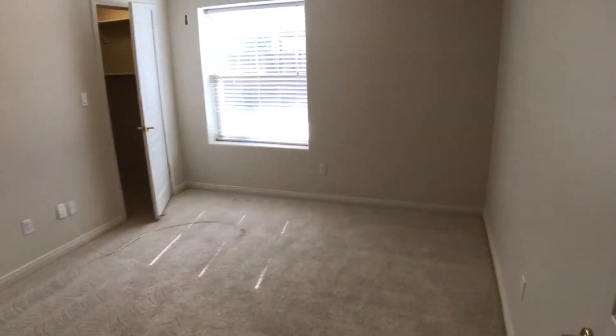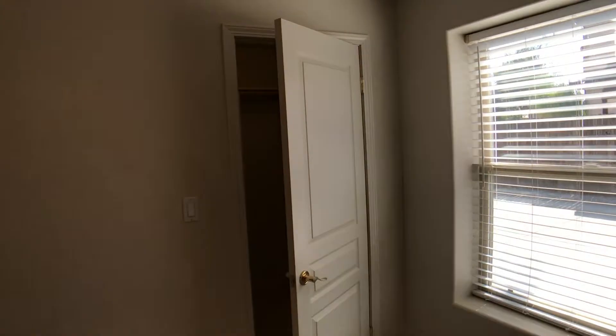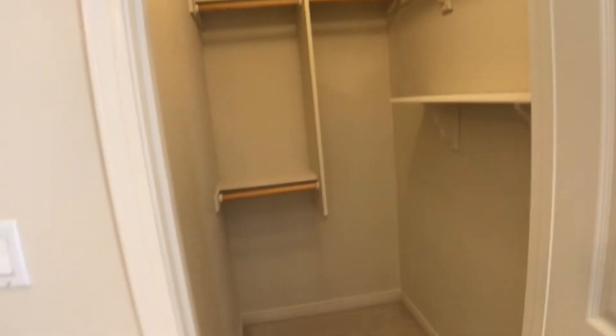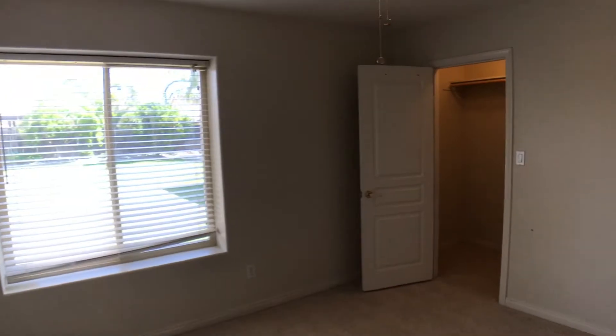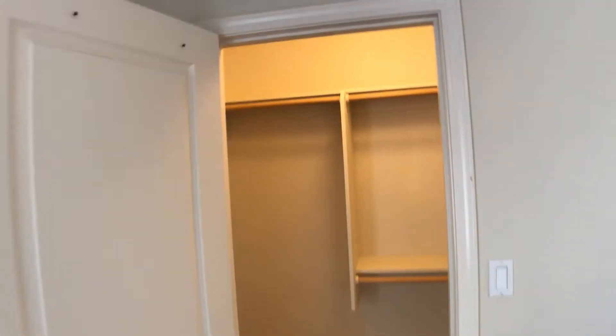And then your next standard bedroom. Now, this one's a little bit different because it actually has a walk-in closet, which is not common for a standard bedroom. And then your final standard bedroom down at the end. All these rooms have ceiling fans, which are almost a must in this town. We have another walk-in closet here. So even being standard bedrooms, these rooms are pretty big and have lots of space.